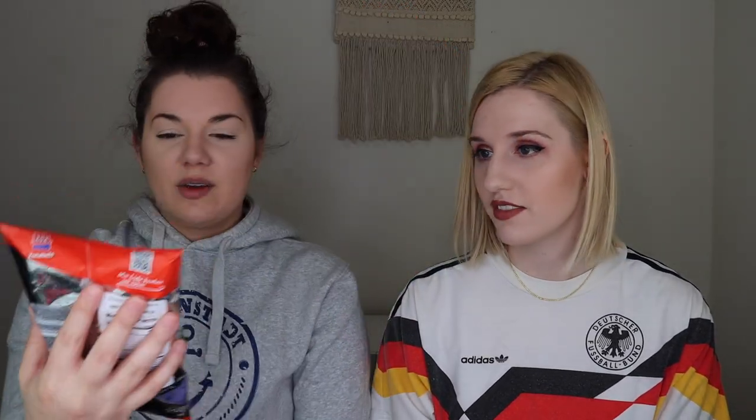The next item is also from the XOX brand — it's Zwiebeln, basically little onion ring puffs. I'm excited for these; I love anything like onion rings.